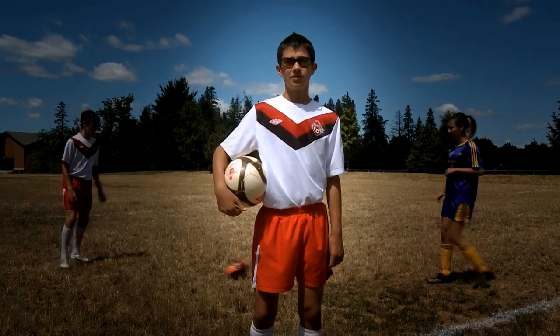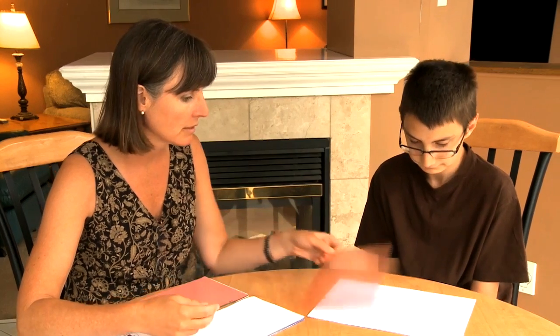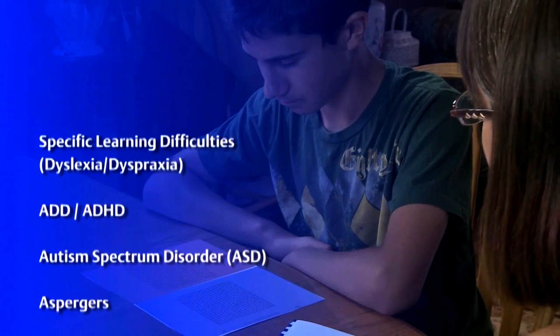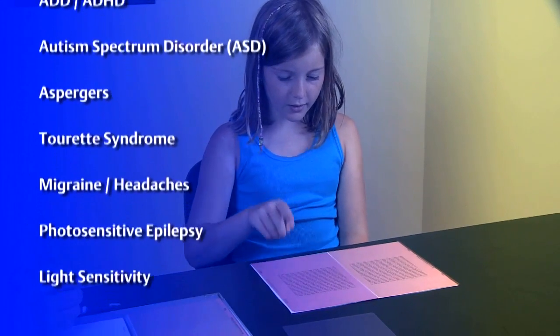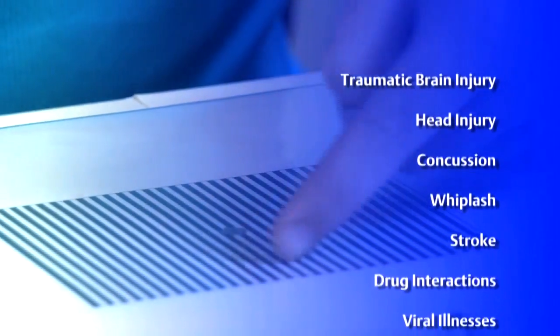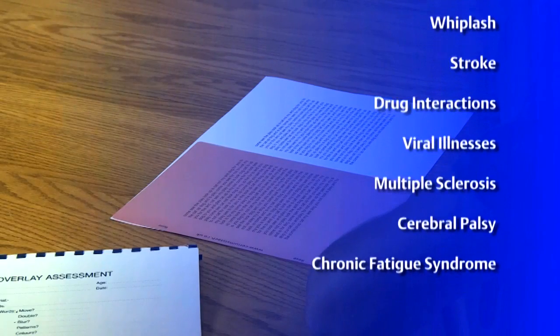With my glasses, I'm not disoriented and I can keep my position on the field. Visual stress is present in about 20% of the population, but is more common in individuals identified with specific learning disabilities, ADHD or autism spectrum disorder, as well as individuals suffering from photosensitive migraines or epilepsy. Visual stress can be acquired as the result of drug interactions, medical conditions that affect brain function, or from trauma following injury, concussion, whiplash or stroke.